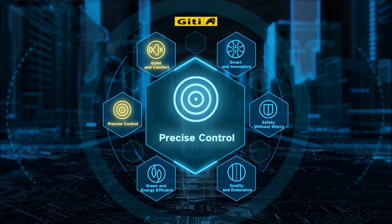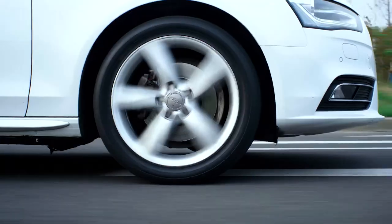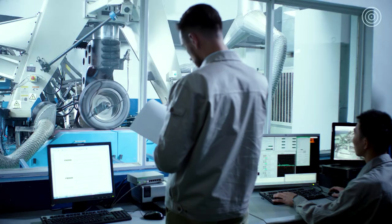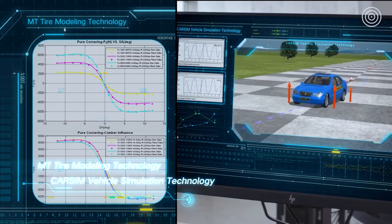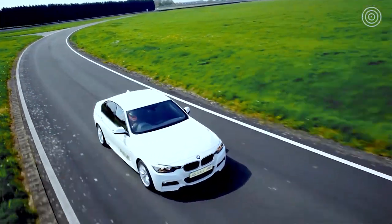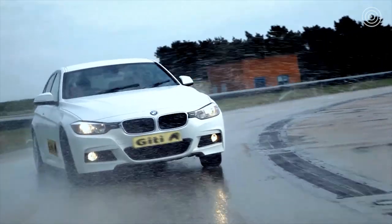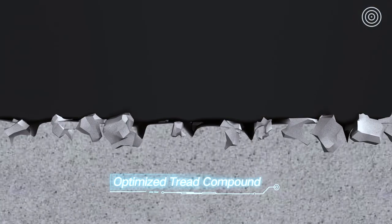Precise control. The contact area between the tire and road provides the forces for a vehicle's drive, impacting control performance. Through simulation and test technology, GT optimizes its tire structure, fine-tuning tire stiffness, improving grip and optimizing handling response. GT Tire improves the dry and wet grip performance of its tires through optimization of compound and pattern design.